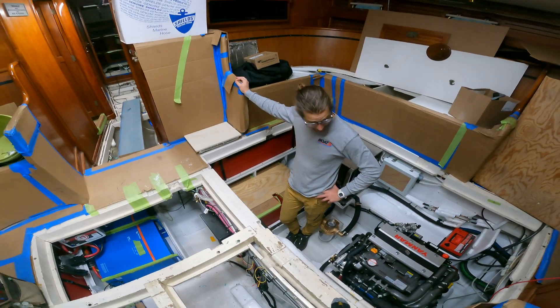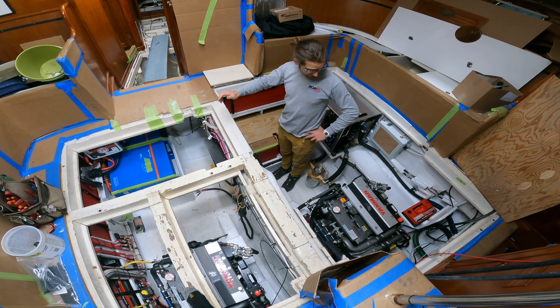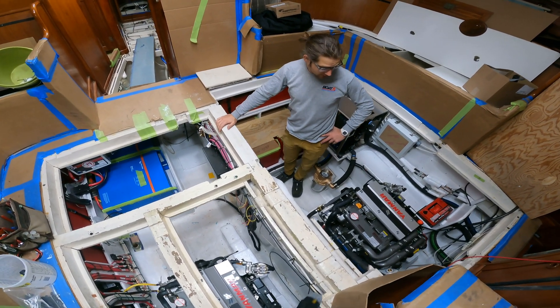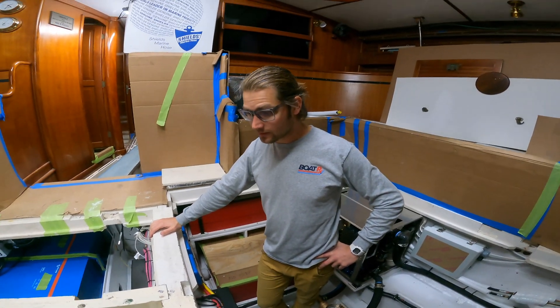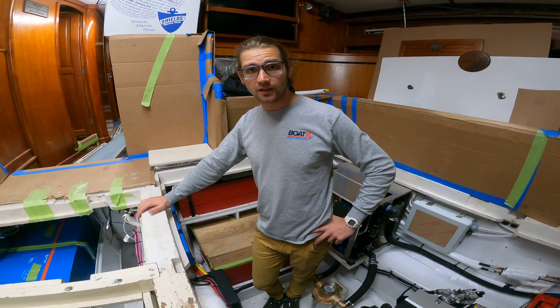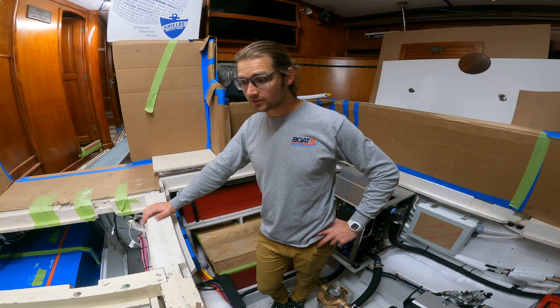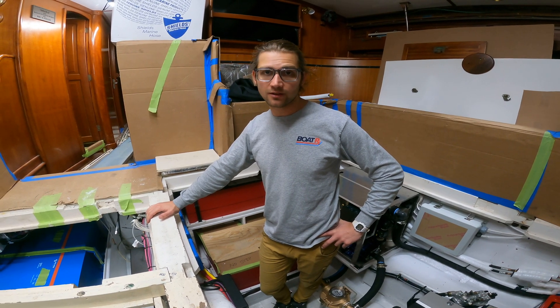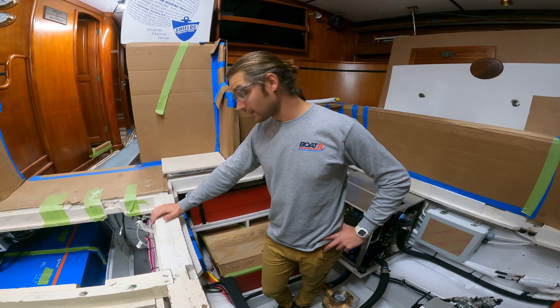You're down in the engine bay right now — huge. First thing you might notice is that this boat has two engines, even though it's a monohull, which is a little out of the ordinary. But it actually has a lot of benefits for our situation, in that we can double the amount of alternators we have. And using those alternators as our main source of power, we can store any surplus energy from these engines in a big battery bank.